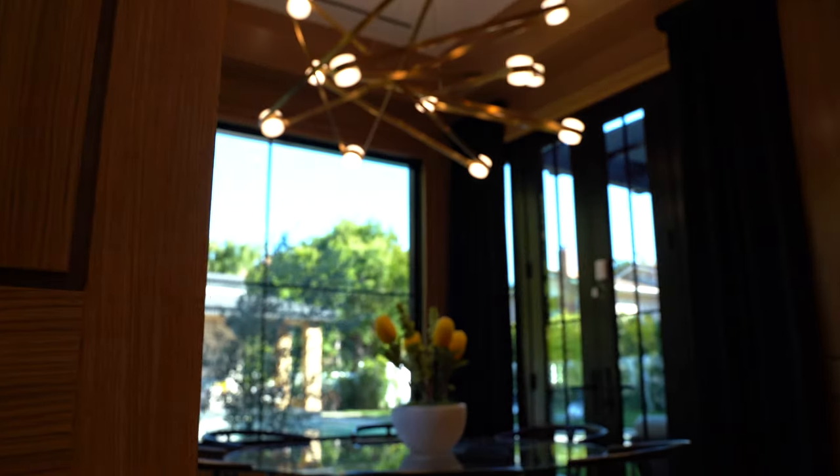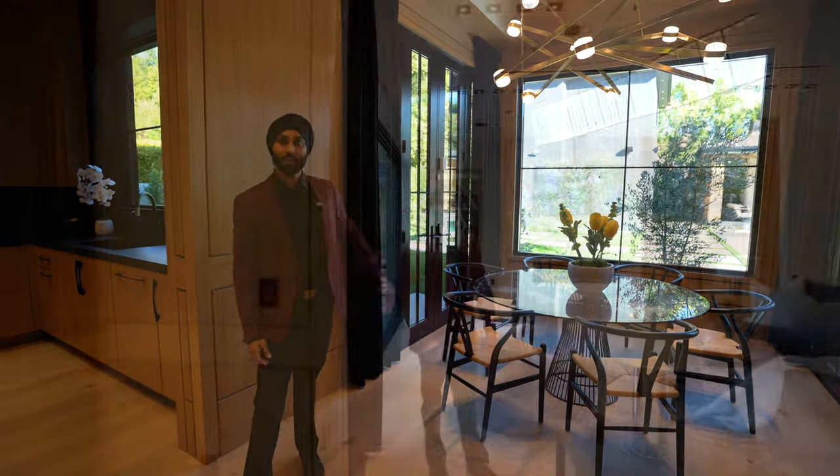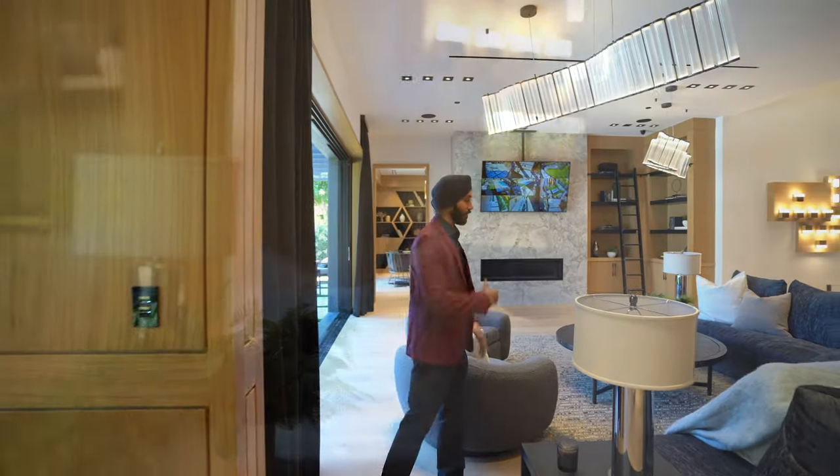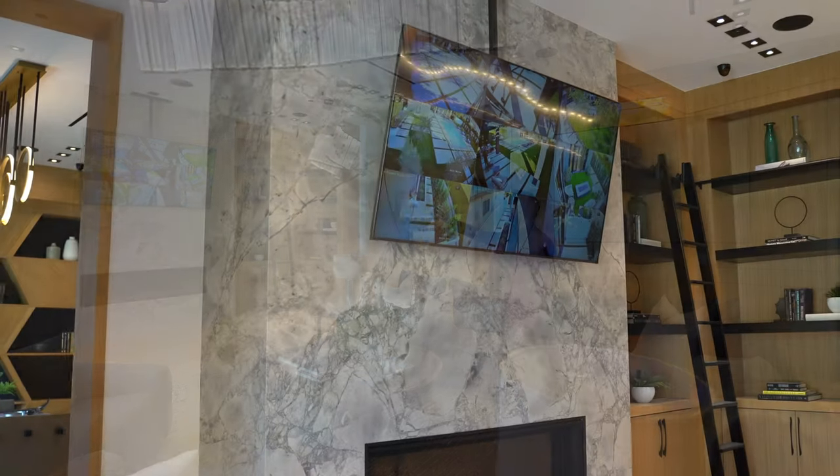Exiting the kitchen, to my left we have the breakfast nook. Imagine just sipping on some coffee or having breakfast with an amazing view of the pool and the cabana. Exiting the breakfast nook into the living room area, after I chef it up in the kitchen, you can just come here and relax. You have your security cameras, or you can watch some movies right there. Check out these beautiful light fixtures as well.